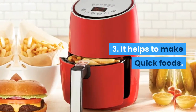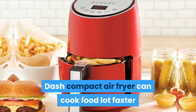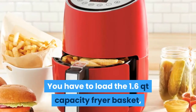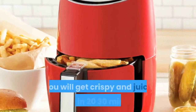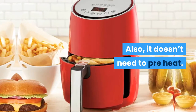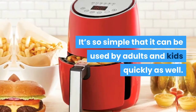Feature 3: It helps make quick foods. It is one of the most time-efficient appliances you can use when you are in a hurry. The Dash Compact Air Fryer can cook food a lot faster than other cooking appliances. You just load the 1.6-quart capacity fryer basket, set the temperature, and set the timer. You will get crispy and juicy wings in 20-30 minutes, much less time than ovens. Also, it doesn't need to preheat, so it is more energy efficient. It's so simple that it can be used by adults and kids quickly as well.